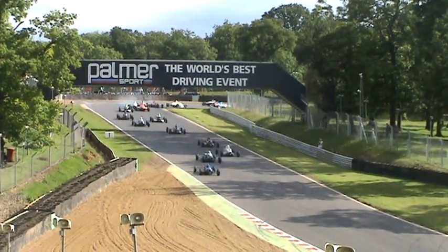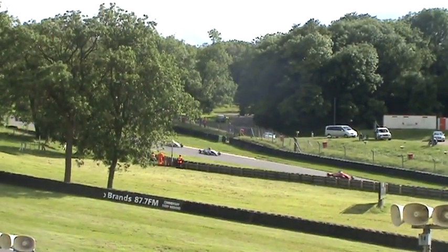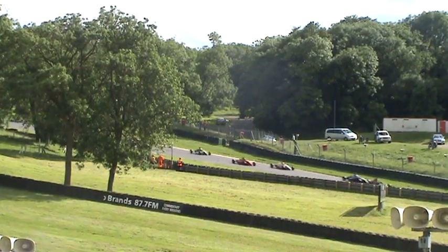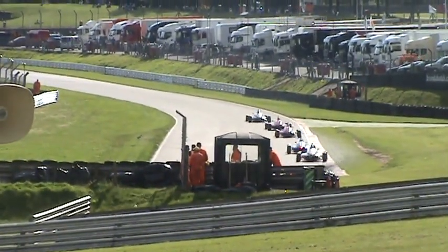As the field heads up to Druid's hairpin, somebody's looked up there. Hopefully everybody can make it through the Druid's hairpin safely on the first time. We can see from the commentary box — Ryan Cullen's off in the gravel trap at Druid's hairpin.